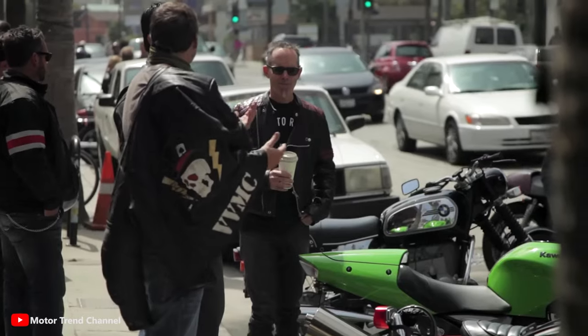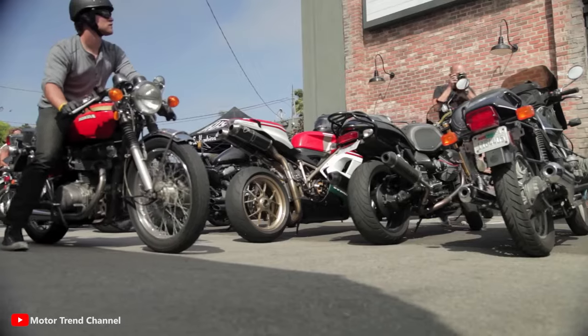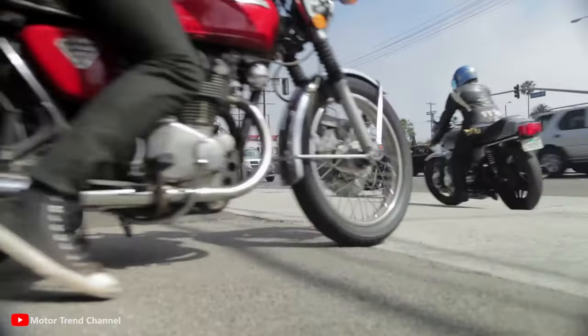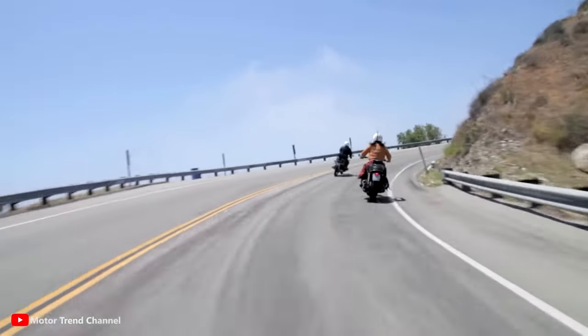These custom-built bikes have been capturing the hearts of motorcycle enthusiasts for decades, blending history, speed, and individuality into a unique subculture that still thrives today.